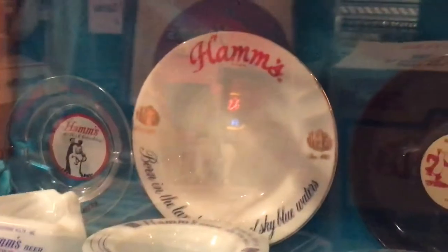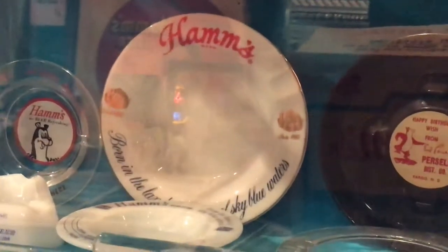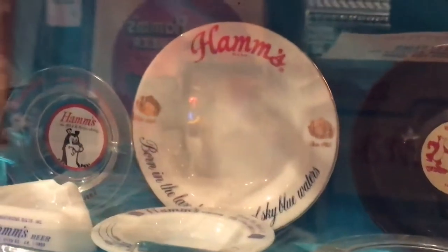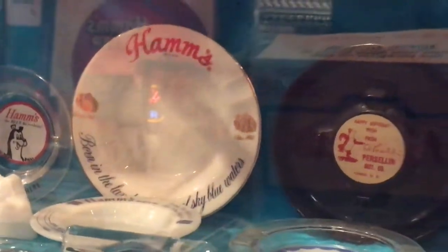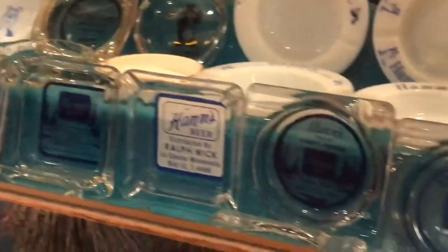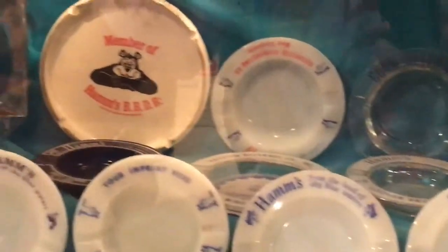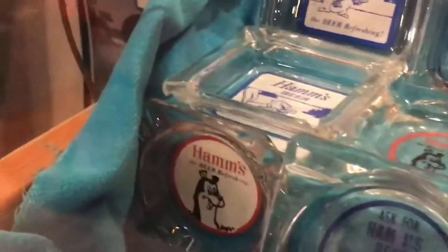What you're looking at in this picture is the most common Hamm's ashtray known. There were often stacks found of them, and up here in the land of sky blue waters of Minnesota, you're lucky if you can get five bucks for one of these. But would you have ever imagined how many different Hamm's ashtrays were made by the brewery and its various distributors over the many decades that Hamm's was in business? If you want to know a lot about Hamm's ashtrays, stay tuned — we've only just begun.